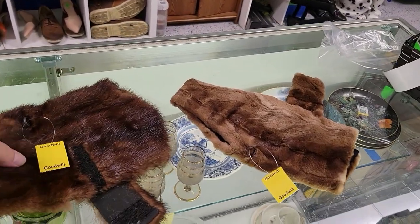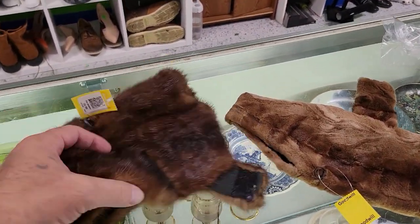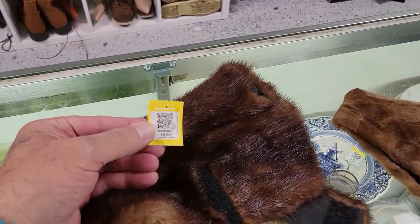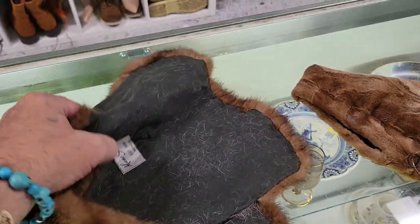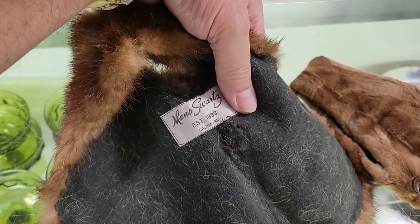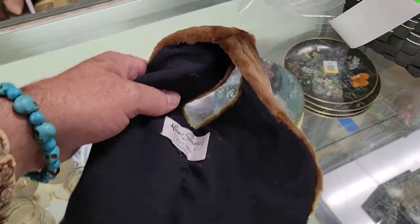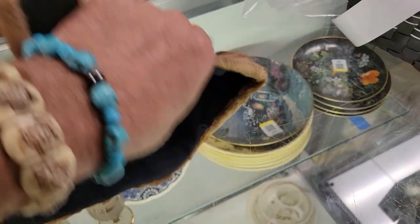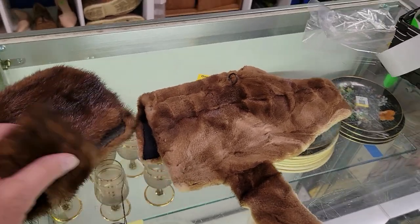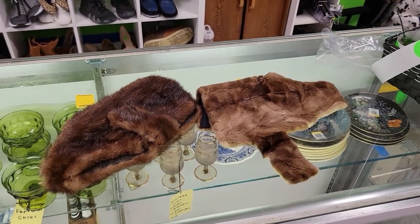Guys, check this out. It is a set of vintage mink dog coats and they are real — 20 bucks for that one. It's full of hair. Mano shorts. And this one over here, I don't think that's mink but it's definitely fur. Another Mano shorts. But they're for little dogs — little mink coats with Velcro. Okay, neat, off I go.